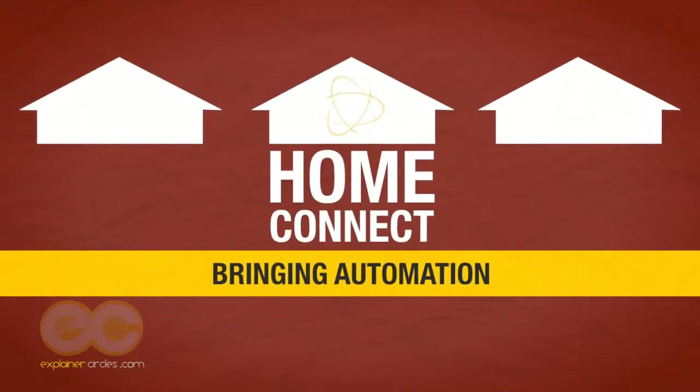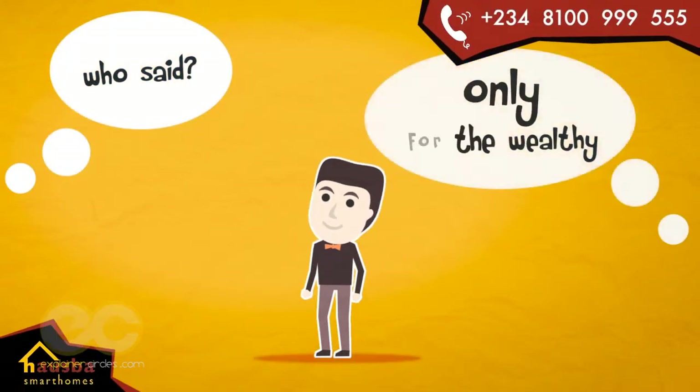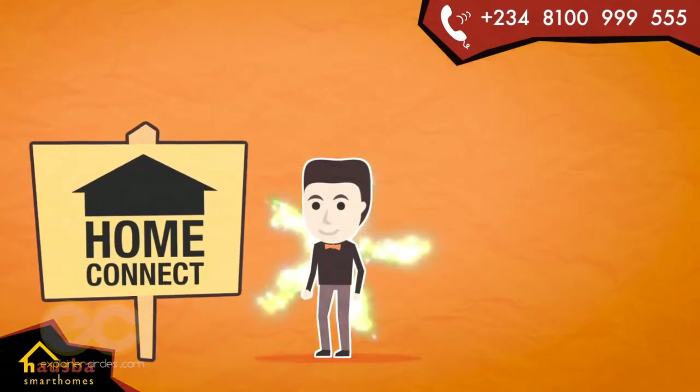HomeConnect. Bringing automation to every home. Who said home automation is only for the wealthy? Well, we're changing the game this time.